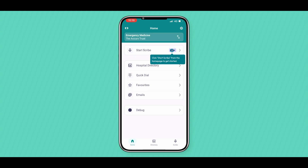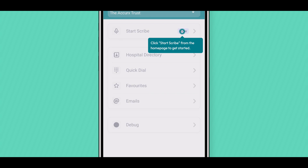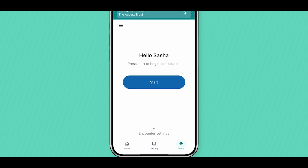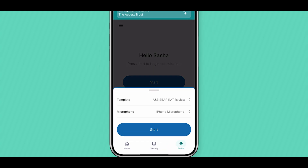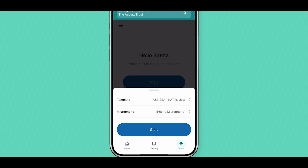Once logged in to the Accurex mobile app, click Start Scribe to get going. Use the settings to choose a template that suits your needs from our library of expertly designed specialty templates. When you're ready to go, please click Start.